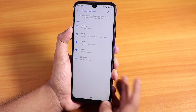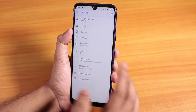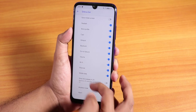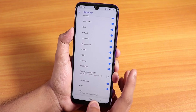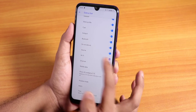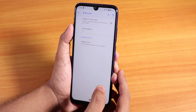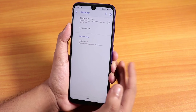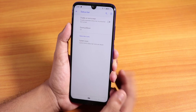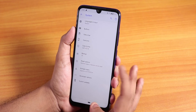There is a system update checker built in, and enabling developer options gives you the advanced reboot option. In the status bar under system icons, there is no VoLTE icon, which is a bummer — you only get the LTE icon, though you can change it to 4G. Everything else is working fine: 4G data, Wi-Fi, and voice calls all work great, but there is no call recording option in the UI.